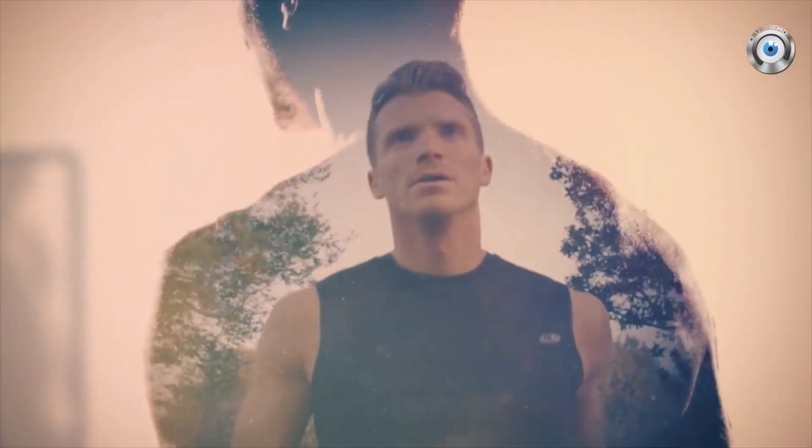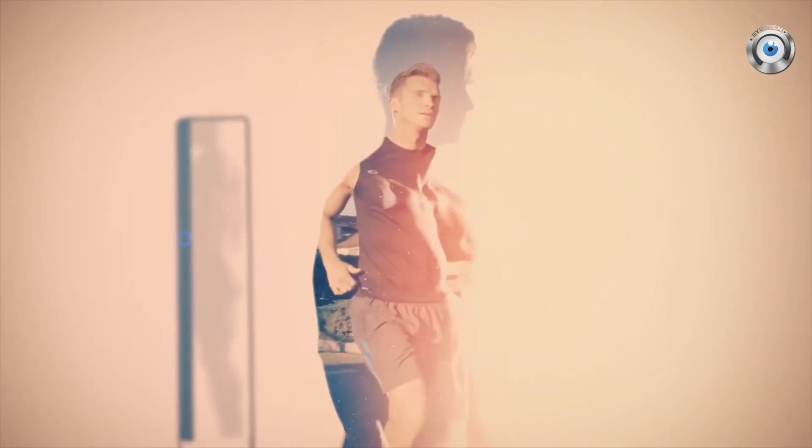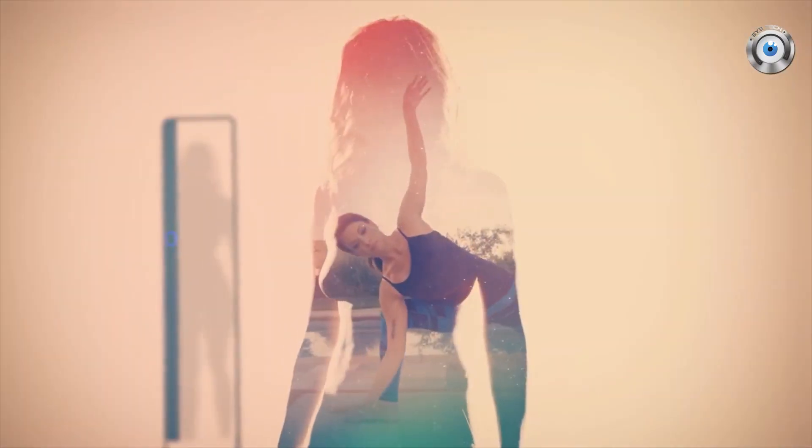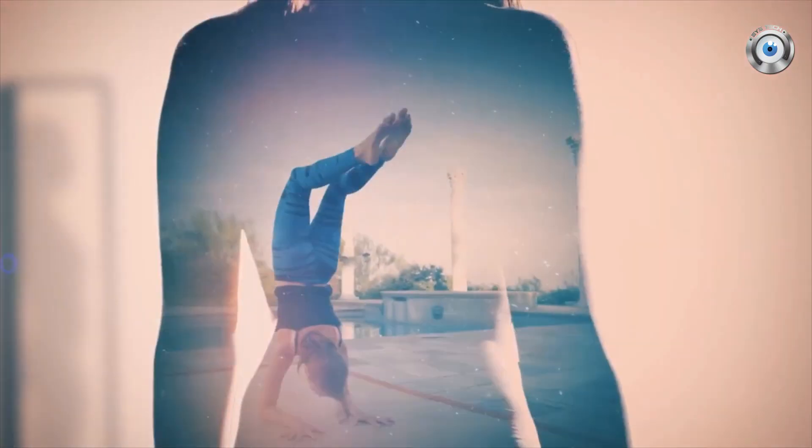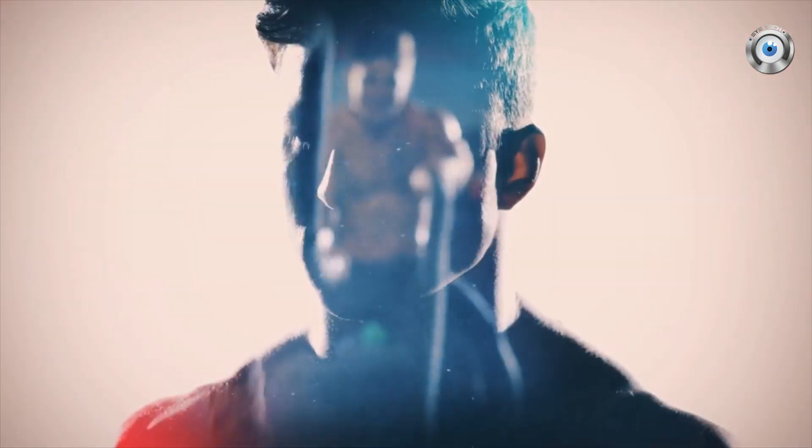My truth is sweat. Early mornings. One more rep. One more mile. One more second. I'm stronger than I think. I can go further than I thought.